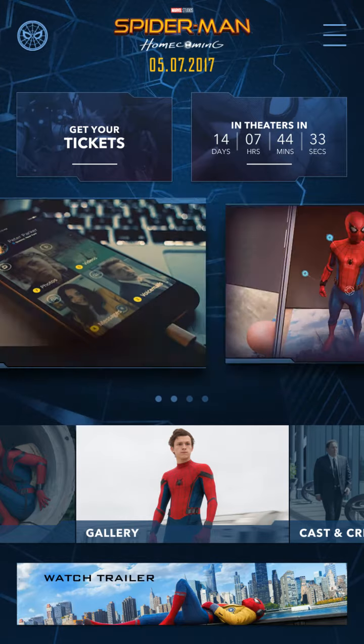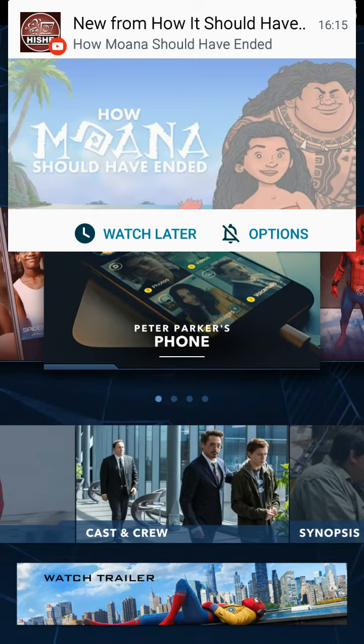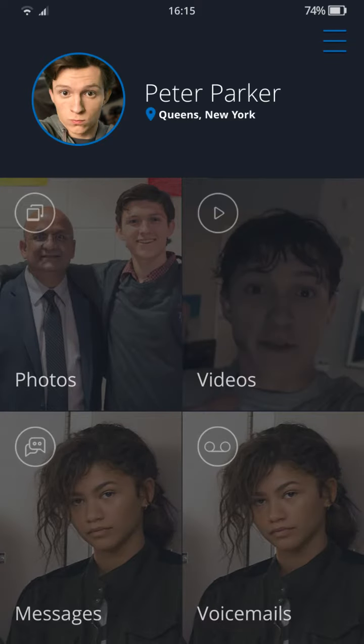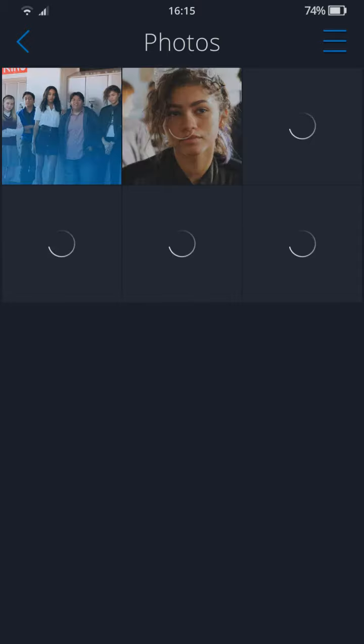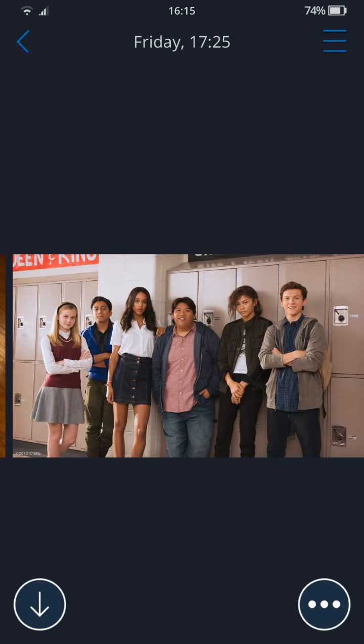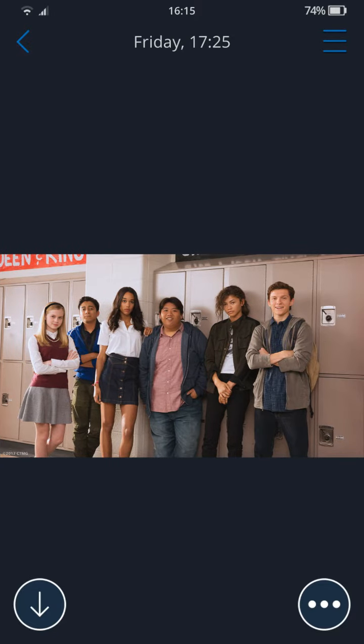We're going to check it out. Now we're in Peter Parker's phone — this is on Peter Parker's phone. We're on his photos. On the very right we have Peter, Michelle, Ned, then Liz, then Flash, and then Gwen.